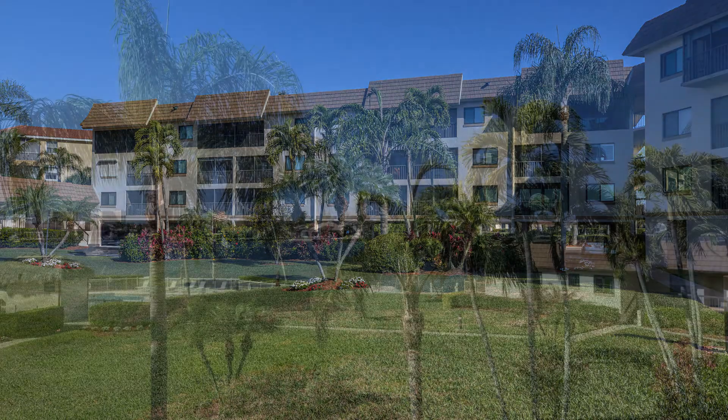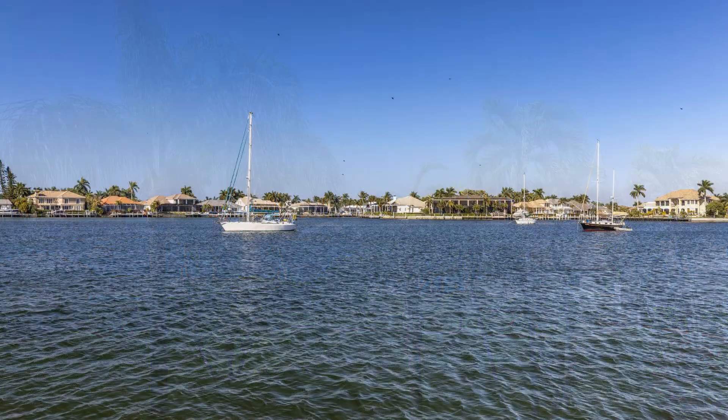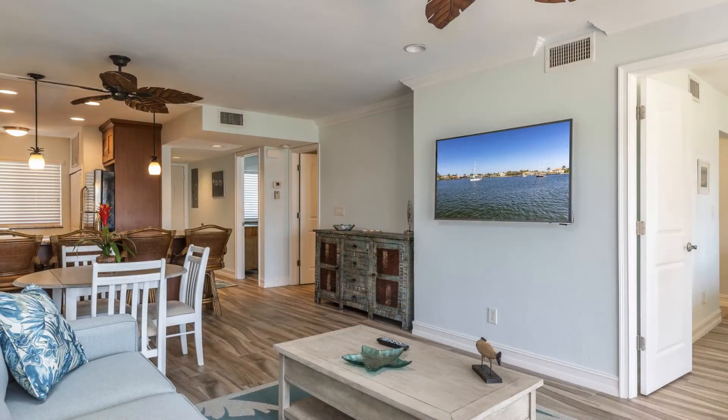Welcome to your tropical getaway, just steps from the beautiful bay of the highly sought after Marco Island. Looking for a relaxing vacation? A home away from home workspace? You have found your destination. Take a stroll into town where you will experience an array of trendy restaurants and shopping.